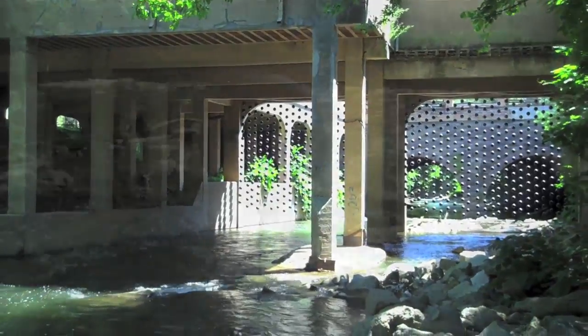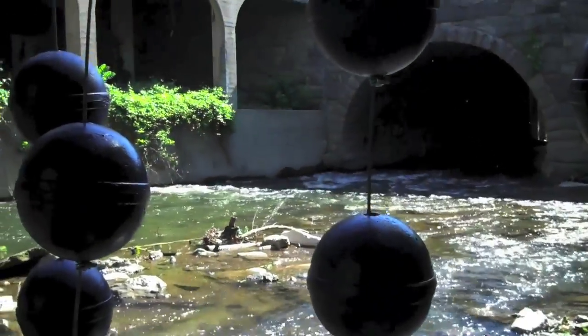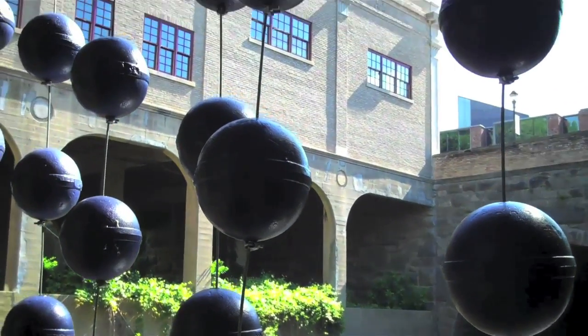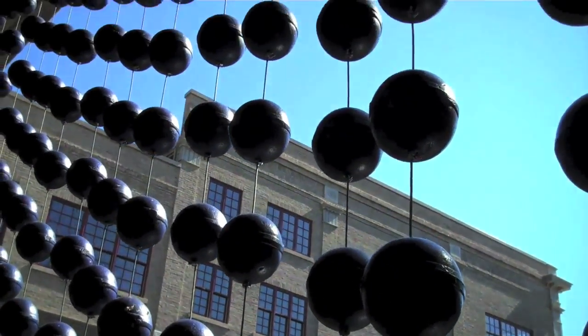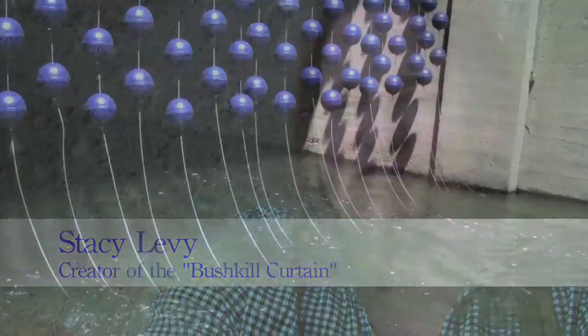Things like high water are really hard to register. You could walk past something and say the water looks kind of high, and then three days later you can't quite tell if it's gone down. So I've created with this project, Bushfield Kirk, a kind of registration of the water level.